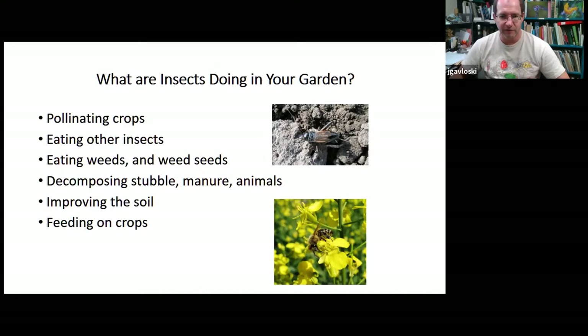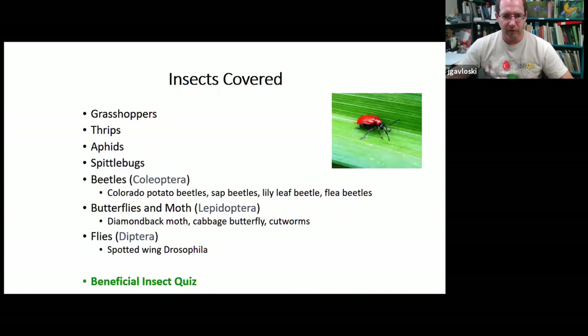The insects I'm going to cover include grasshoppers, three groups of sap-feeding insects — thrips, aphids, and spittle bugs — some beetles, a few moths and their larvae found in the garden, a few flies. And we'll finish with a beneficial insects quiz where I've picked out several garden insects that are beneficial, so it's good if we can recognize them. We'll test your knowledge on good bugs. We'll start with grasshoppers.